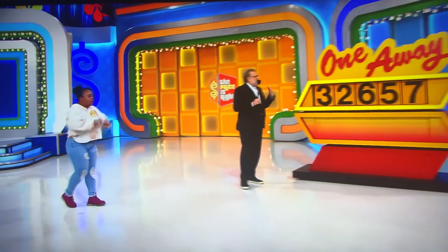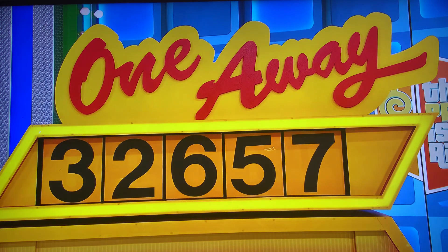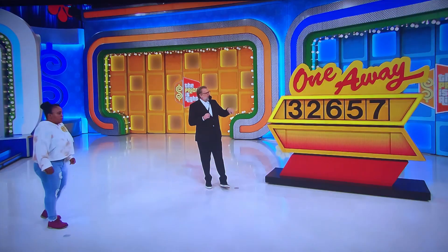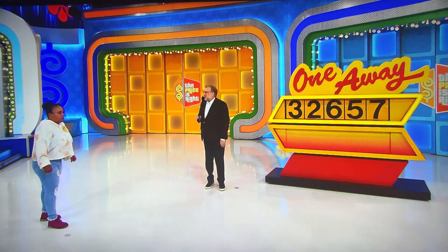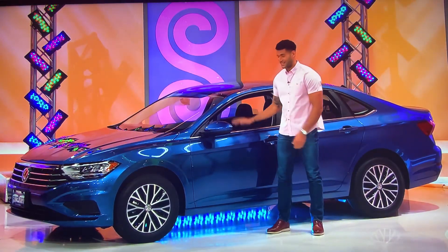One away. All these numbers are one away from the correct numbers. So the first number should be a four or a two. Second number, three or one — like that, all the way down. All you have to do, Michelle, is tell us which way the numbers should go. And if you're right on all five numbers, you win yourself a brand new Volkswagen Jetta, modeled by the fantastic Devon Goddard.